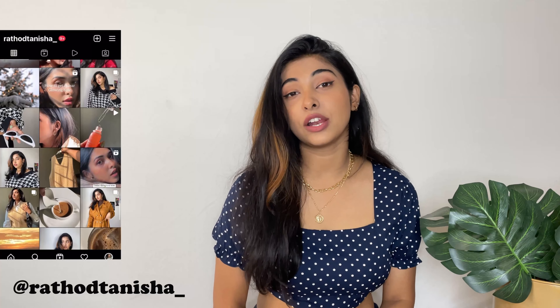What's up lovelies, welcome or welcome back to the channel! This is Tanisha. In case you're watching for the very first time, don't forget to click the subscribe button and the bell icon. I've been creating a lot of haul videos, styling videos, and vlogs. You can also check me out on Instagram at rathawpanisha_underscore for a lot of styling, reels, and amazing content.